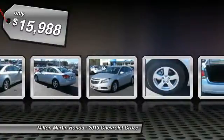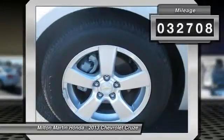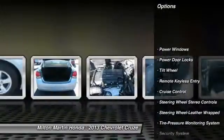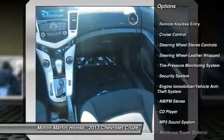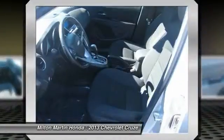If you want an amazing deal on an amazing car that will not break your pocketbook, then take a look at this gas-saving 2013 Chevrolet Cruze. It will save you money by keeping you on the road and out of the mechanic's garage. Visit our virtual showroom 24-7 at www.MiltonMartAtHonda.com.